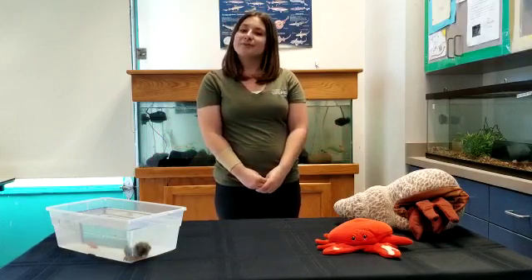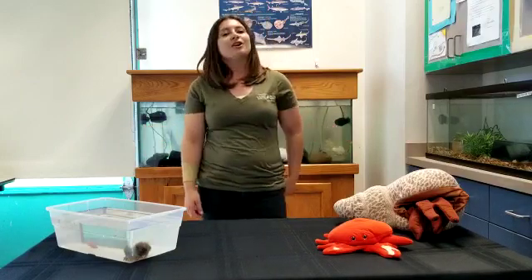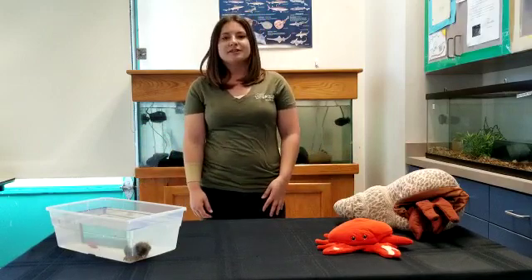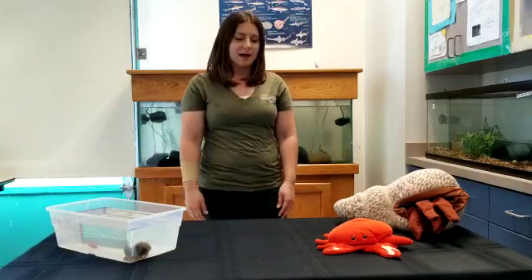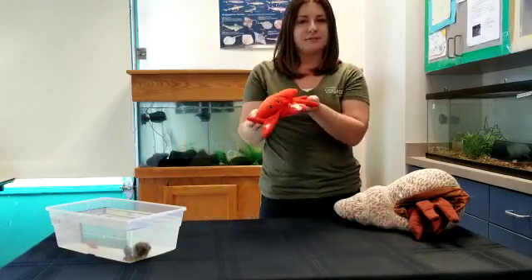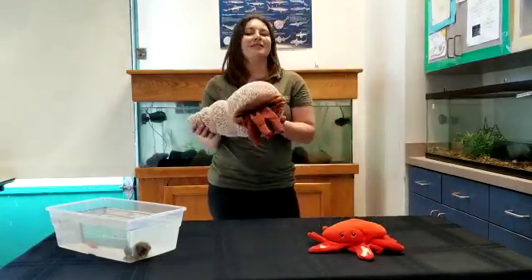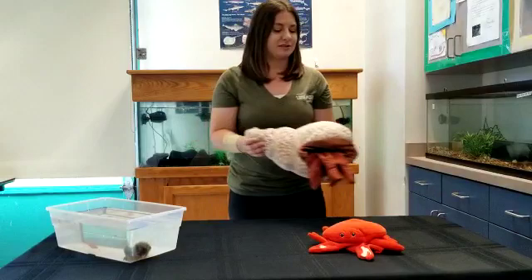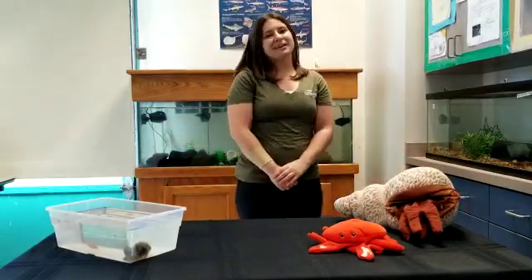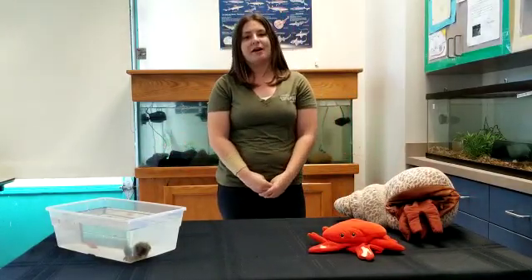Today's focus - we're actually going to be learning about crustaceans. Have you ever heard of crustaceans before? Crustaceans is kind of a weird word but you probably have heard of it. Crustaceans are things like crabs, lobsters, and crayfish. Here on my table I have a crab stuffed animal and a hermit crab stuffed animal. And behind me we actually have our crayfish - you probably can't see them very well because they're really good at hiding, but later we'll get a chance to check them out up close.